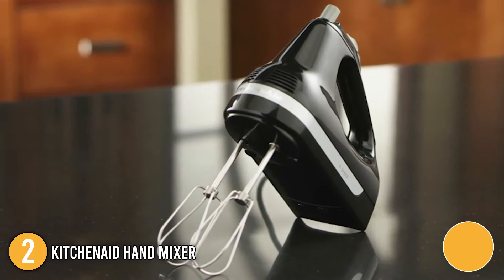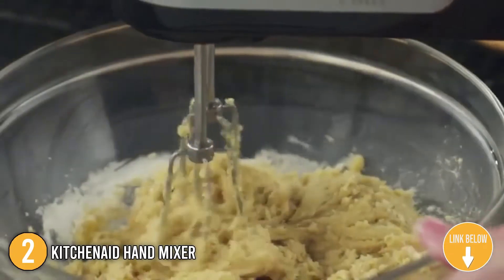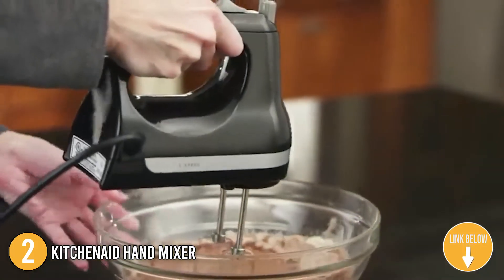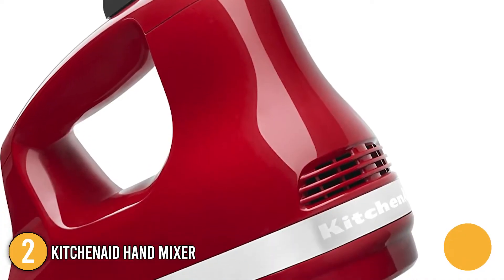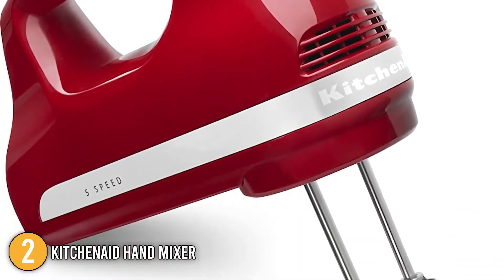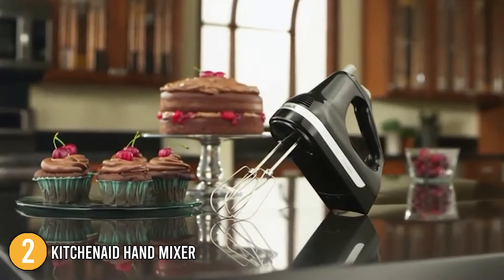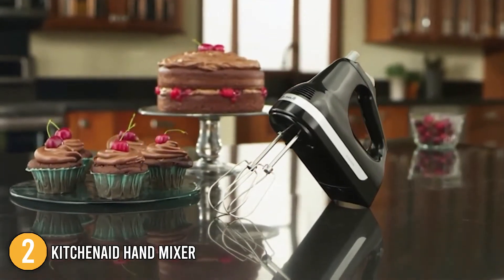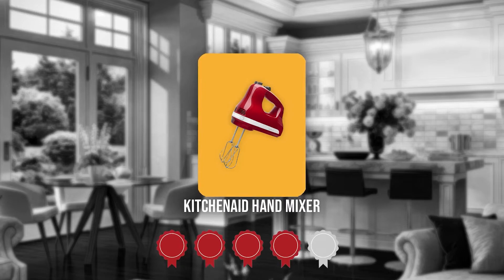The second hand mixer on our list is the KitchenAid Hand Mixer. The KitchenAid is lightweight, weighing just 2 pounds, and has a lovely soft grip handle that makes operation easy even after extended usage. In terms of design, it has a vibrant red plastic body and easy-to-clean stainless steel attachments. With dimensions of 8 x 3.5 x 6 inches, the mixer is small enough to fit through any space. Trustedshoppingguide.com has awarded the KitchenAid Hand Mixer a 4 badge rating.